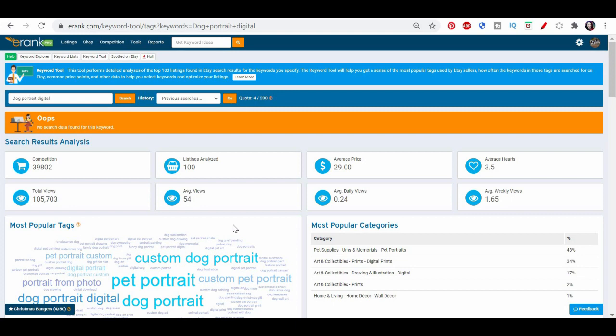I hope this helps you dig more into what the competition is like for your items before you jump into a keyword. There's way more than just the competition and how many people are searching — we also want to look at who we're going to be competing against, and the keyword tool is really helpful for that. I'm Pam Duffy. I'm here to help you craft your career with creative marketing and artistic inspiration. Hit like if you enjoyed this, subscribe and come back often for more videos.